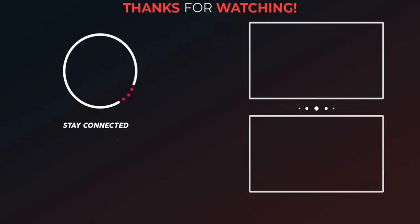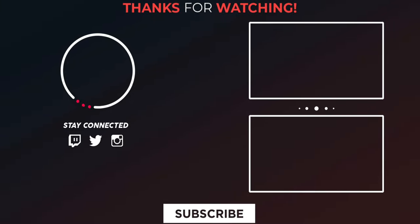Thanks for watching this video. Please support the channel by giving a like, share, and subscribe. Follow Digi Integrity on Twitter, Instagram, and Facebook.